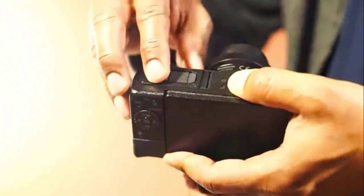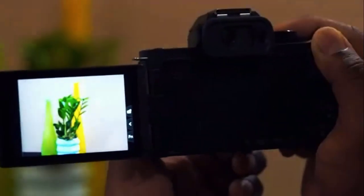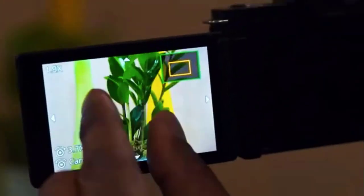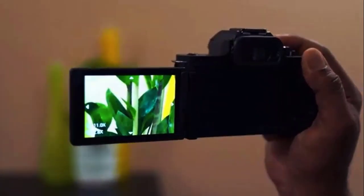Whether you are a beginner upgrading from a smartphone camera or an experienced content creator, you will find the G100 the perfect camera for creating ready-to-share, gorgeously high-quality videos and still photos that bring your ideas to life.